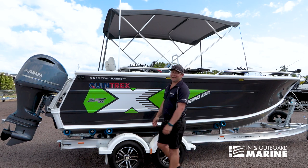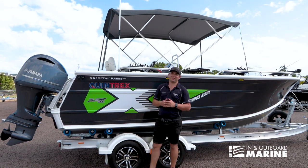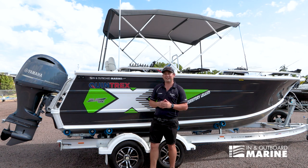Hi, James here at In-N-Outboard Marine in Darwin. Really excited today to show you through our number one selling boat, the Quintrex 610 Territory Legend. Come take a look.